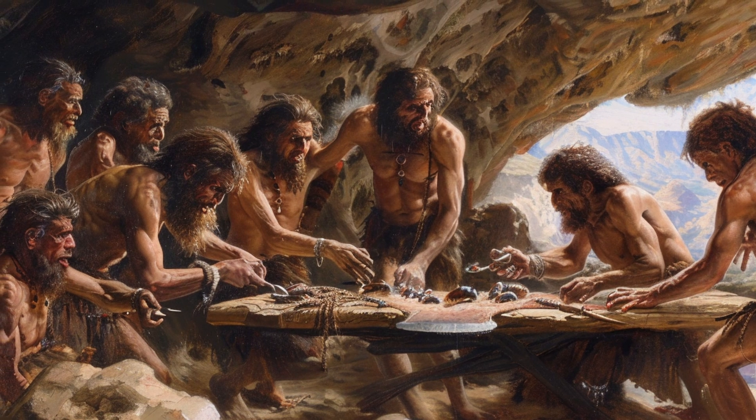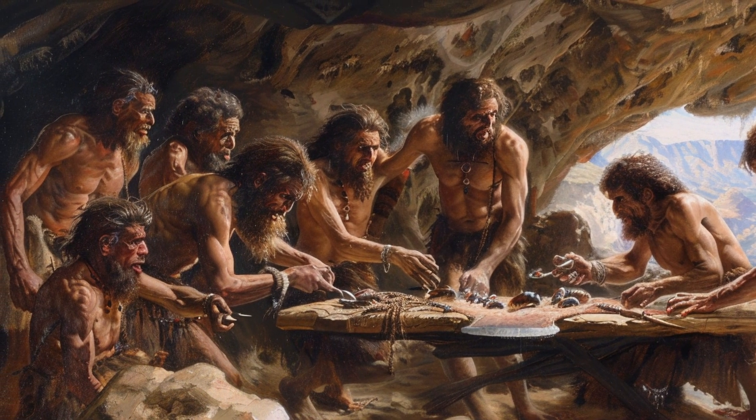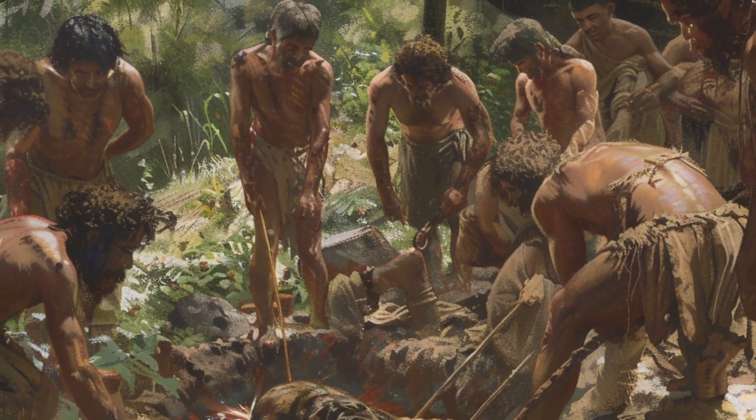Some archaeological sites suggest that Homo heidelbergensis might have had ritualistic burial practices, indicating a form of spirituality and reverence for the dead.